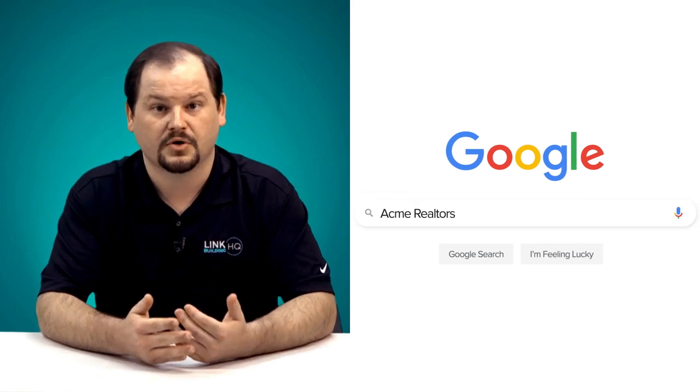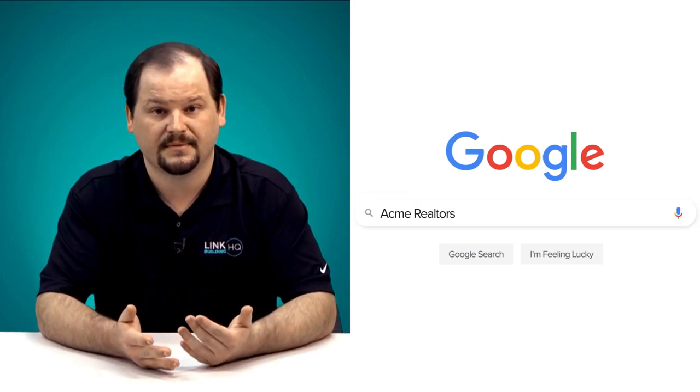Now let's move on to our top SEO tips for the day. Tip one: claim your Google My Business listing. A Google My Business listing helps you massively when it comes to local searches. So if someone is searching for your business by name or simply searching for realtors in their city, a GMB listing helps you pop up for those searches.